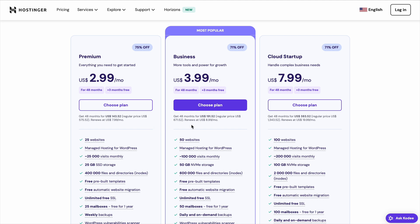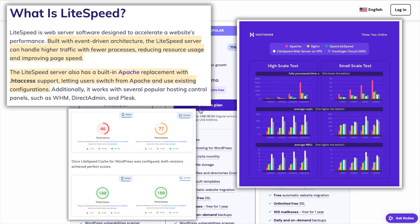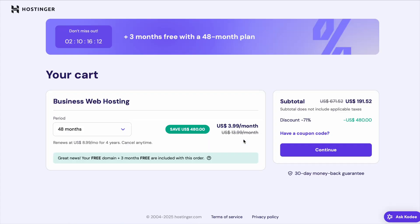Performance-wise, Hostinger is one of the fastest budget hosts because it uses LiteSpeed servers, which provide faster website loading times compared to most other cheap hosting providers. One small downside is that customer support can sometimes take a little longer to respond during peak times, but unless you need instant help 24/7, it's not a deal-breaker, especially with the price you're paying.